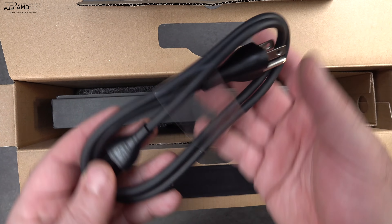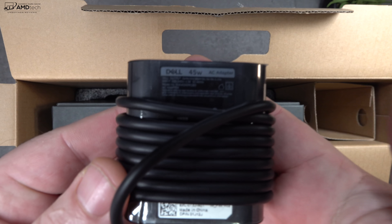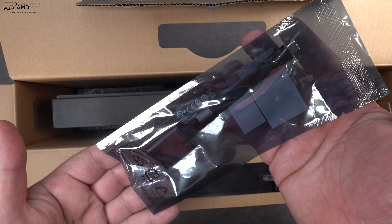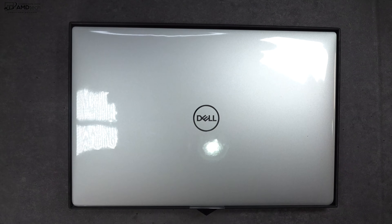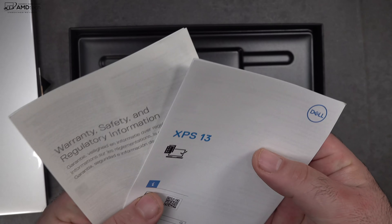In the box, you have your 3-prong extension cord as well as your 45-watt power adapter — it's USB-C. We'll go over charging times later on in this video. You also get a USB-A to USB-C adapter. There is no USB-A port on this device, so keep that in mind. Lifting the lid, you're greeted by the XPS 13 itself. And finally, you get some documentation and warranty information as well.